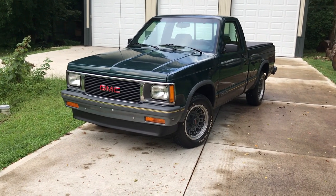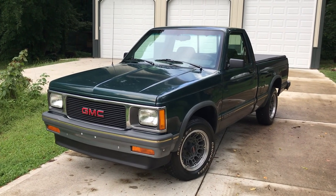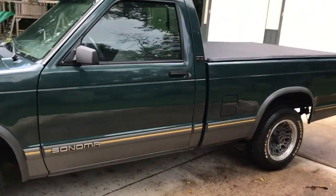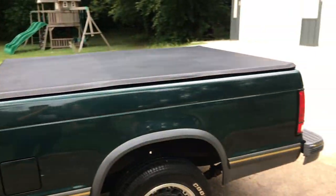Today we have a 1993 GMC Sonoma — this is the short bed, regular cab, two-wheel drive, and it has 47,000 original miles on it. It was always stored indoors and you can tell — very, very clean truck.